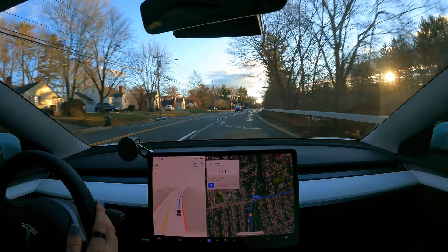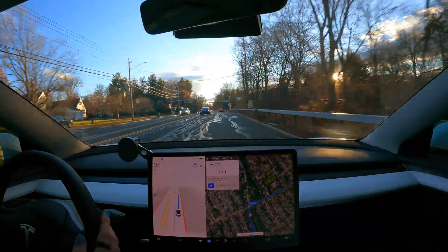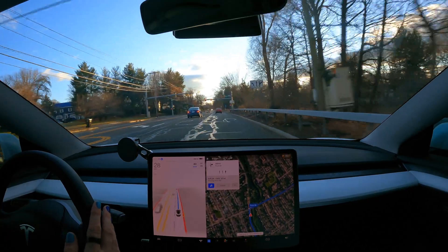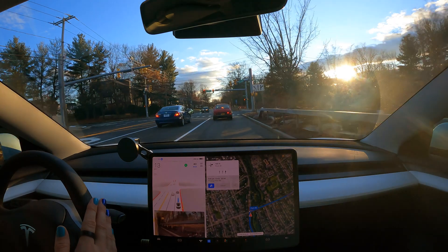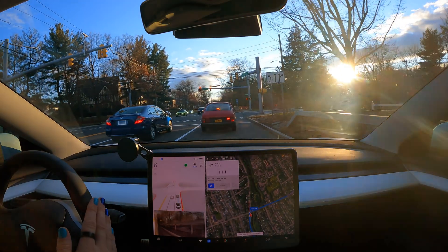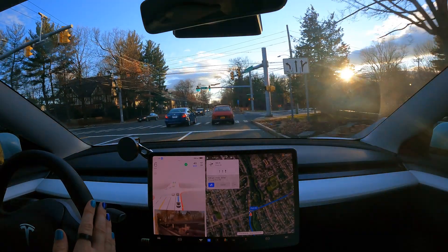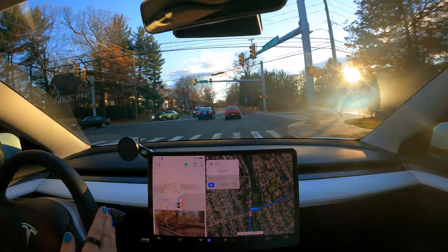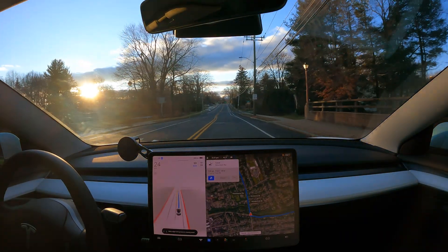It's doing well here even with all this mess on the road from all the repairs. That was a very nice stop — very gentle, barely using the brakes. Just regen, it felt like. And that was a nice turn.